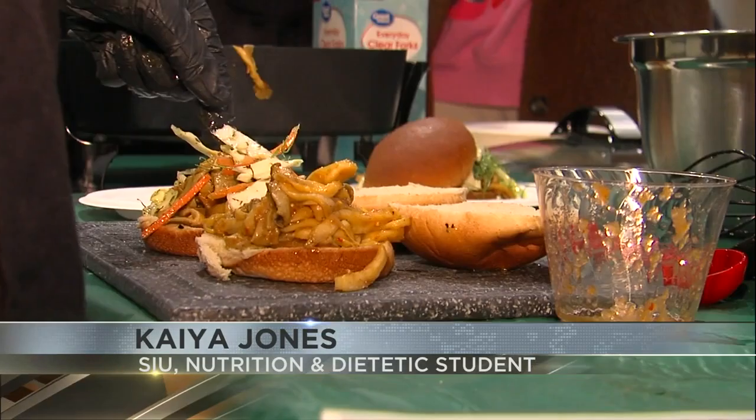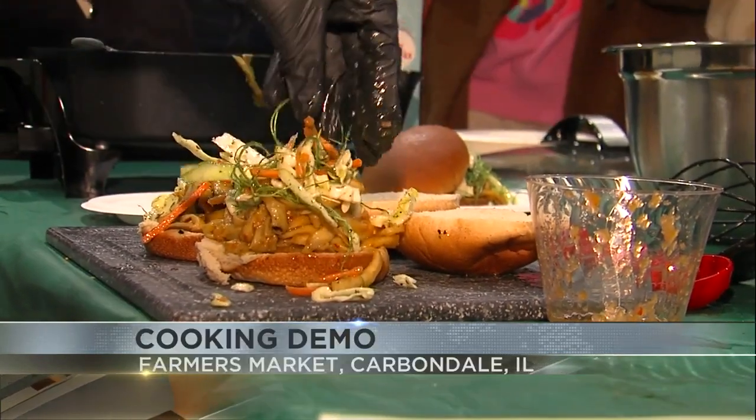When you come here it's like, well, what do I make with all these fresh vegetables that I just got? So this is just to demonstrate what you can use here at the farmers market and what you can actually do with it. Healthy food doesn't have to be boring and it doesn't have to be bland. That's what I hope they take away — that healthy food can be good and it's easy to make.